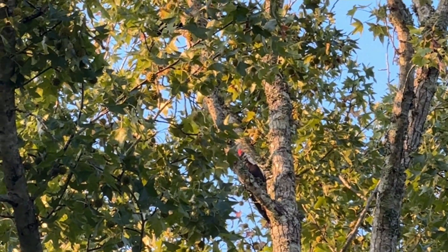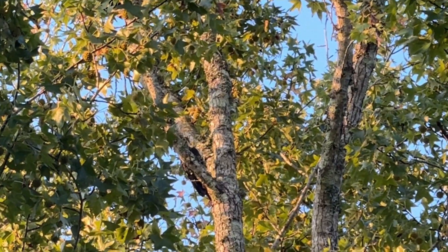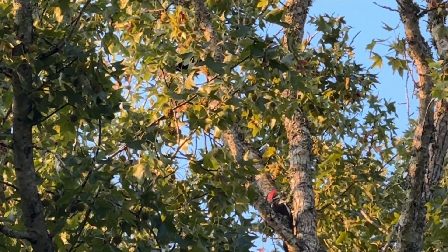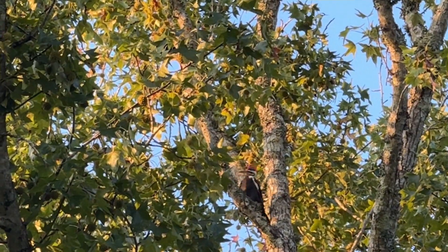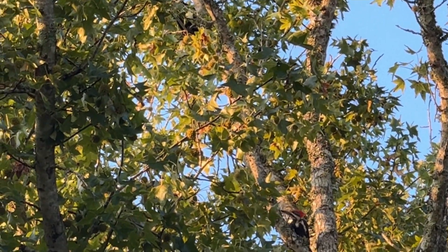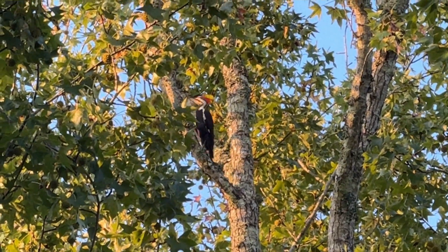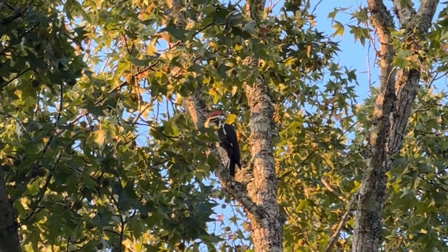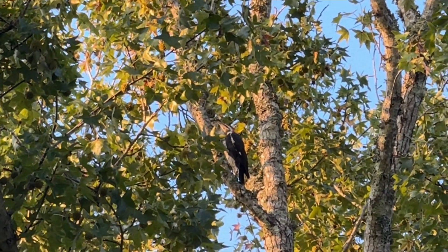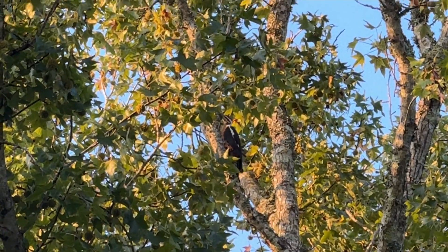Good morning my friends! I came to the school to drop my kids and it's early in the morning. On this tall tree you'll see that there is a big woodpecker here, and also there's a crow up there. The woodpecker wants to break down this wood — you can see that. What a beautiful woodpecker!